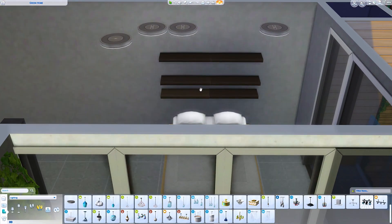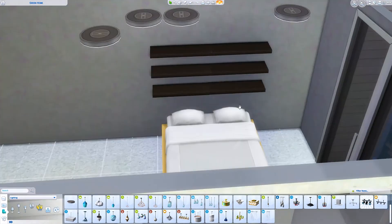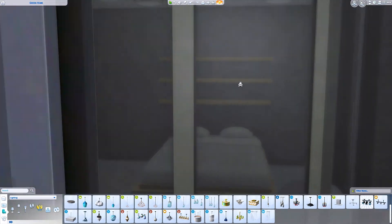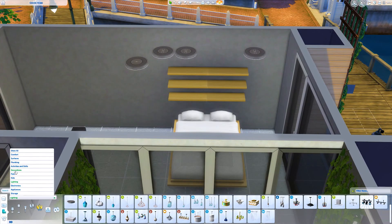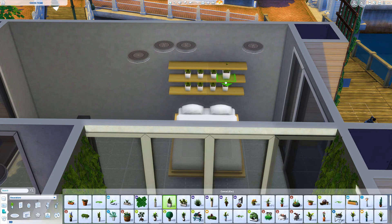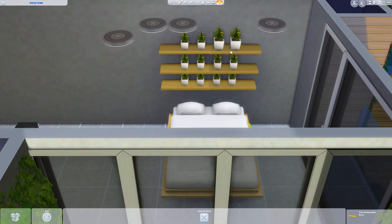Can you please just let us pick the colour of the bed frame and the colour of the doona cover separately? We call it a doona cover in Australia — in America I think it's a comforter, or a duvet? I wish we had a little bit more control over that. There are so many beds that would look so much better with just a plain white doona cover.